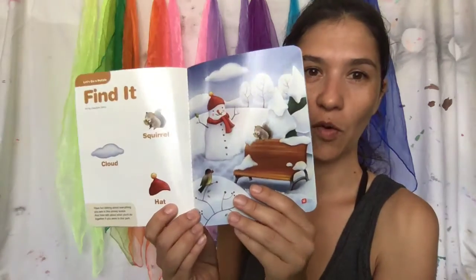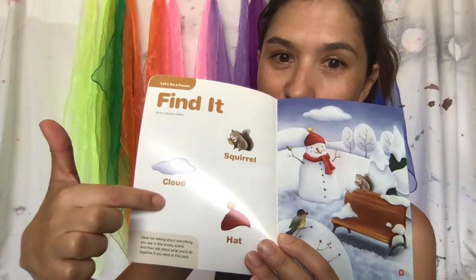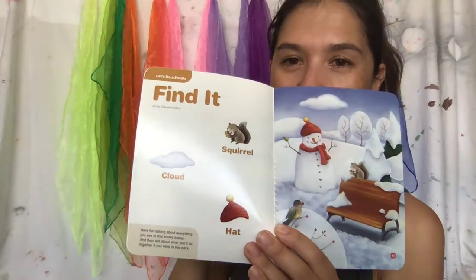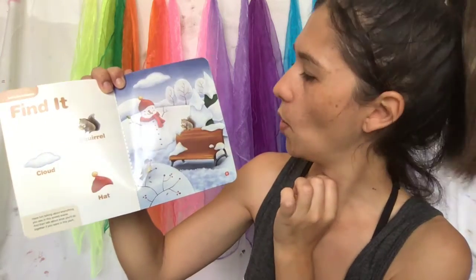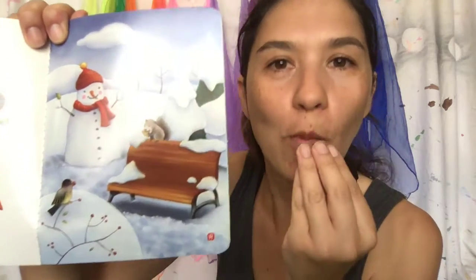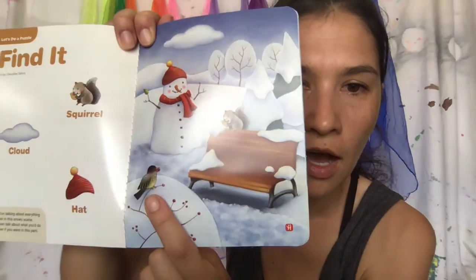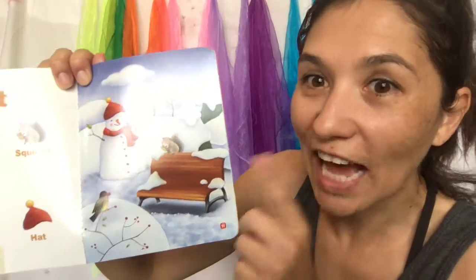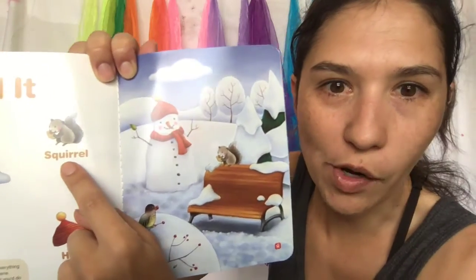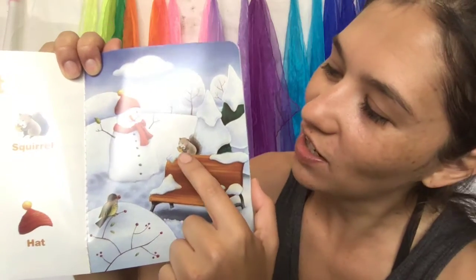Sometimes it snows outside! Look, we're going to find three items — can you count? One, two, three — good job! We have a snowman and some trees covered in snow, and look, there's a little squirrel eating an acorn, and there's a little bird eating seeds from the tree. Can you find the squirrel? Look — it's by the chair!